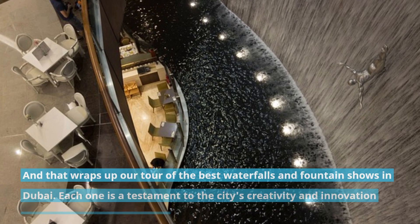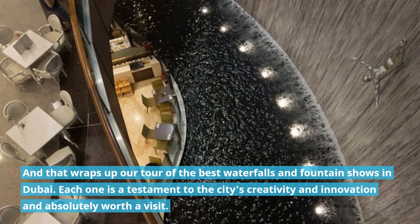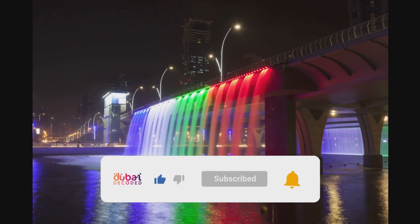And that wraps up our tour of the best waterfalls and fountain shows in Dubai. Each one is a testament to the city's creativity and innovation and absolutely worth a visit. If you enjoyed this video, don't forget to like, share and subscribe for more exciting adventures from Dubai.